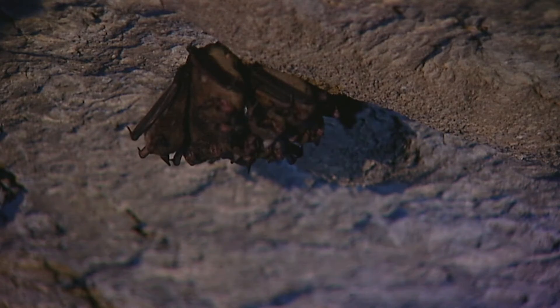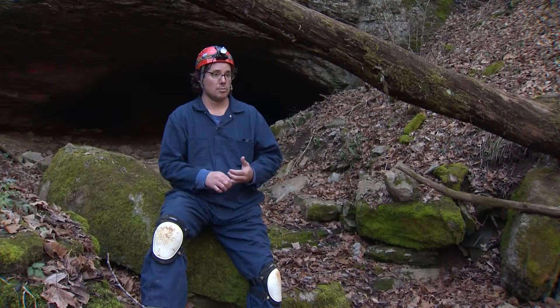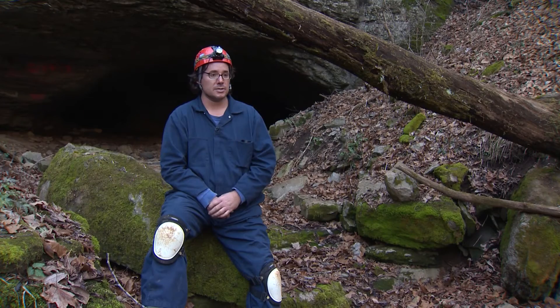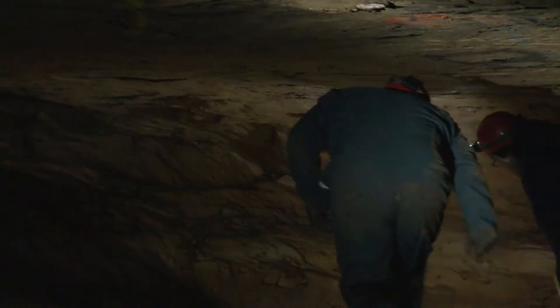While many bats can get the disease, the smaller, more common species seem to be more susceptible — northern long-ears, little brown bats, and tricolored bats. All three of those species were once in this cave in high numbers, and two of those three species we didn't even see today.